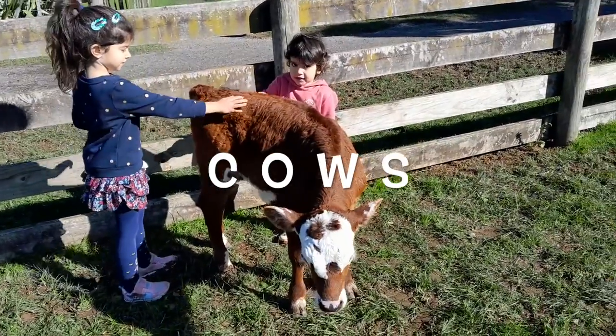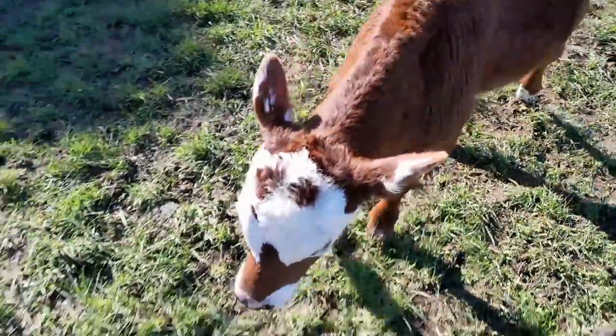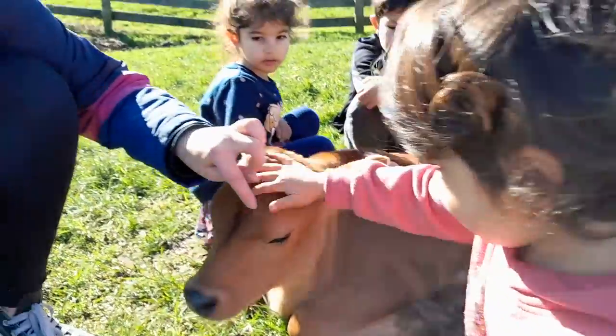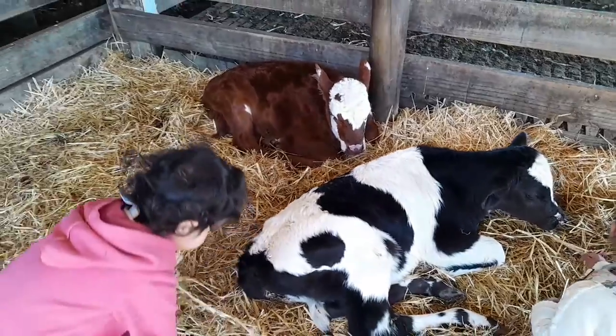Cows. Cows are very useful animals. We can make cheese, butter and cream from their milk. Cows use their long tail to shoo away insects. Cows usually give birth to one calf every year. The young calves feed on milk which they suck from their mother's udder.